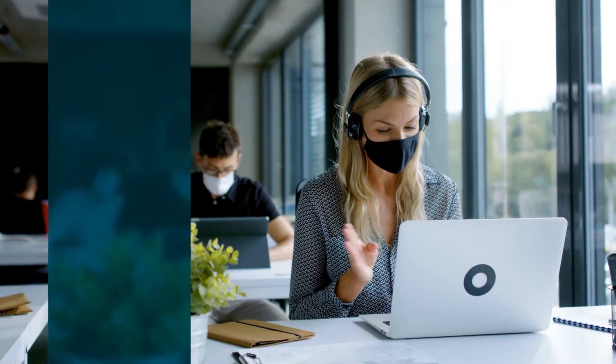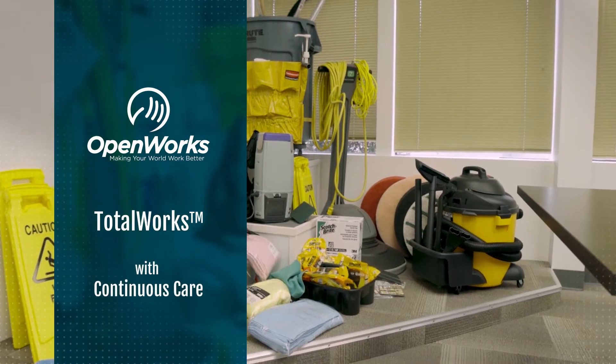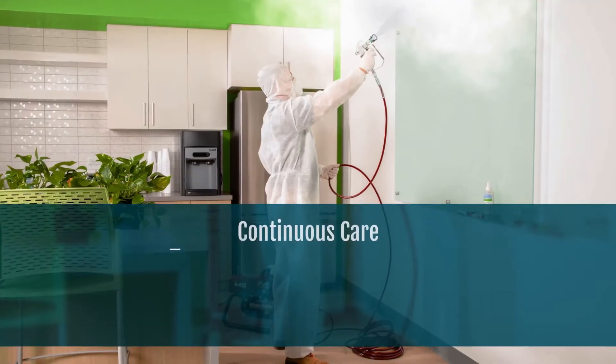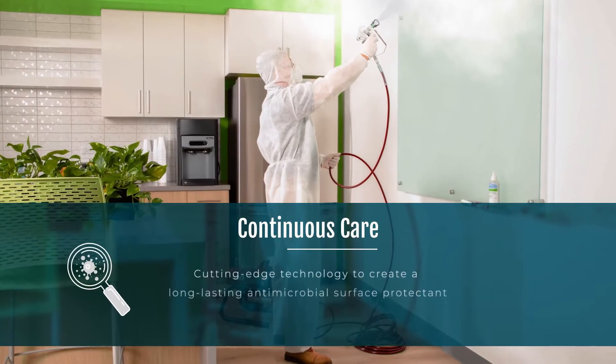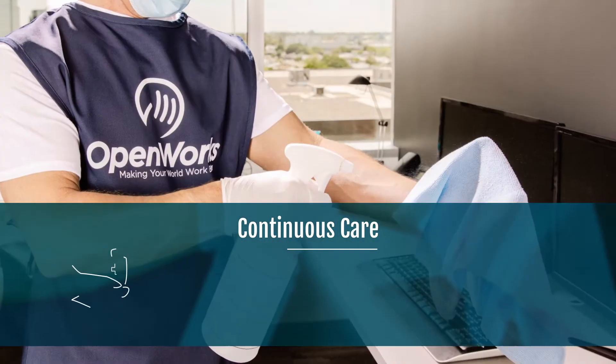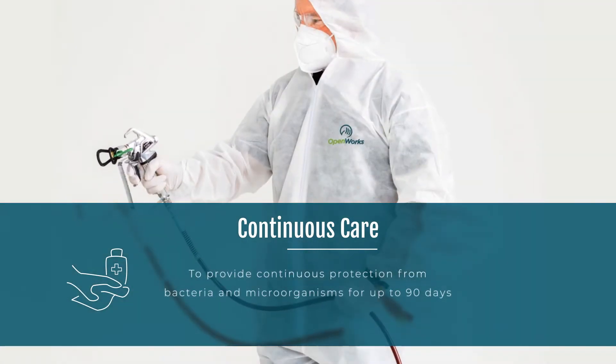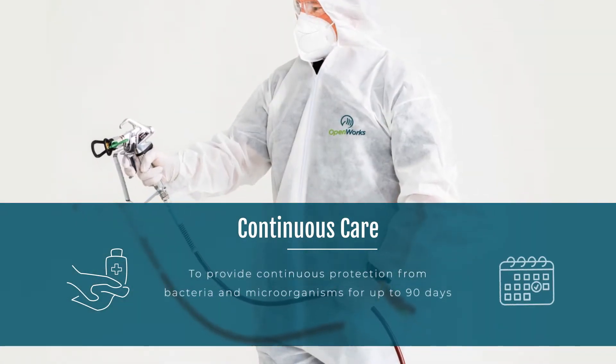To address these concerns and create opportunities for your world to work better, OpenWorks is now offering TotalWorks with Continuous Care. Continuous Care uses cutting-edge technology to create a long-lasting antimicrobial surface protectant that is applied after surfaces have been cleaned and disinfected to provide continuous protection from bacteria and microorganisms for up to 90 days.